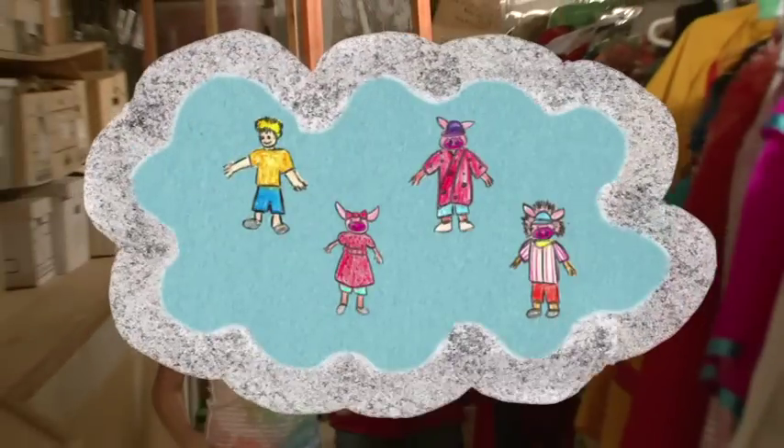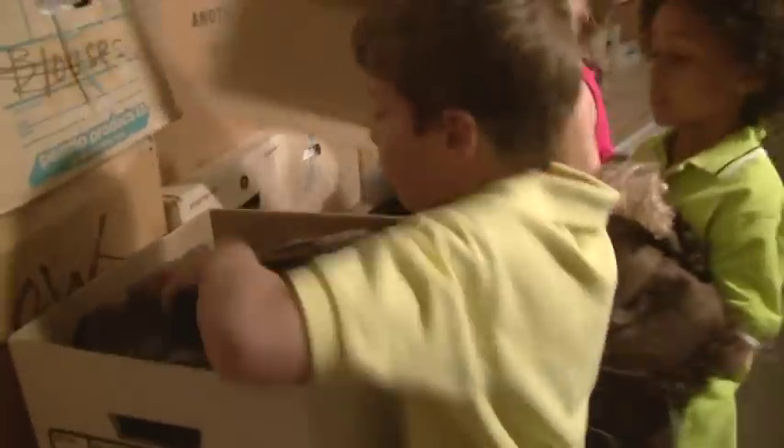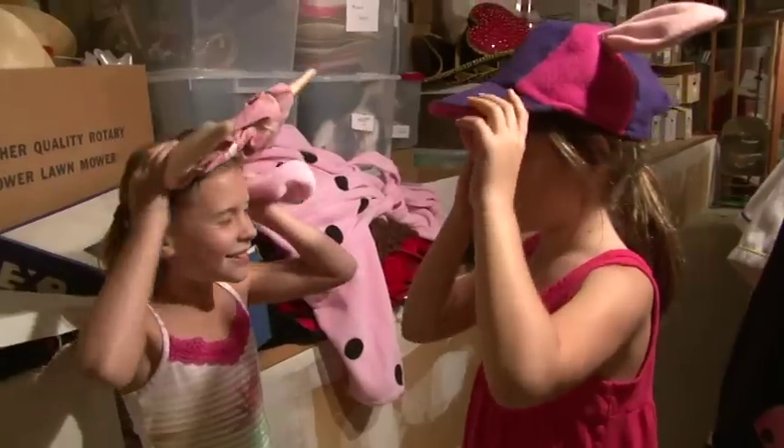Time to find the costumes. We needed three pigs and one wolf. This could be used as a pig. I like that one. Whoa! I like this one. This one looks better.